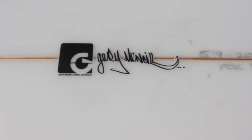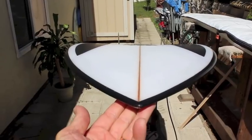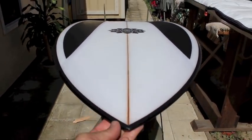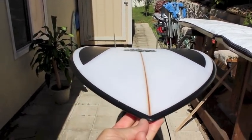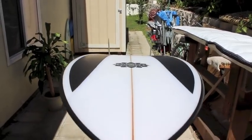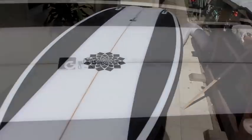Gary McNeil — I was lucky enough to have dinner with Gary when he brought this board to me, and he's obviously really excited about this design. This is the board that we saw Dave Rostovich riding on many of the waves during the Proximity movie that Taylor Steele made when Rasta and Stephanie Gilmore went down to Mexico. This is that design — it's called the Rasta Taurus Twin.